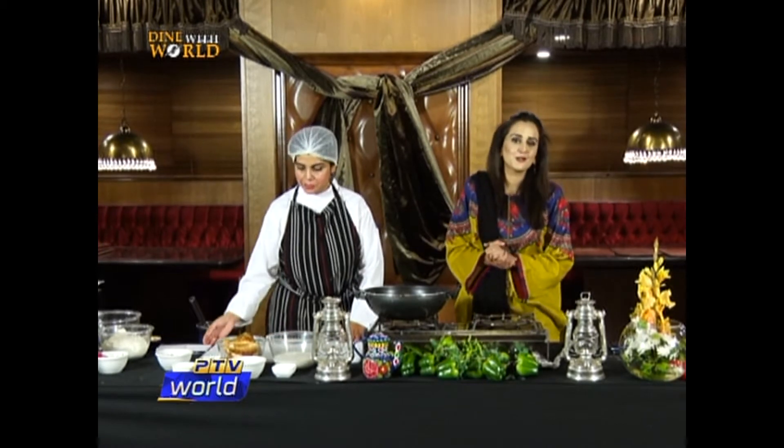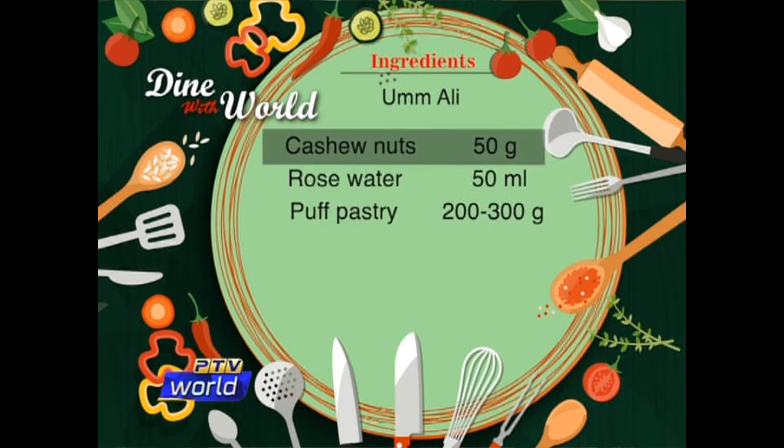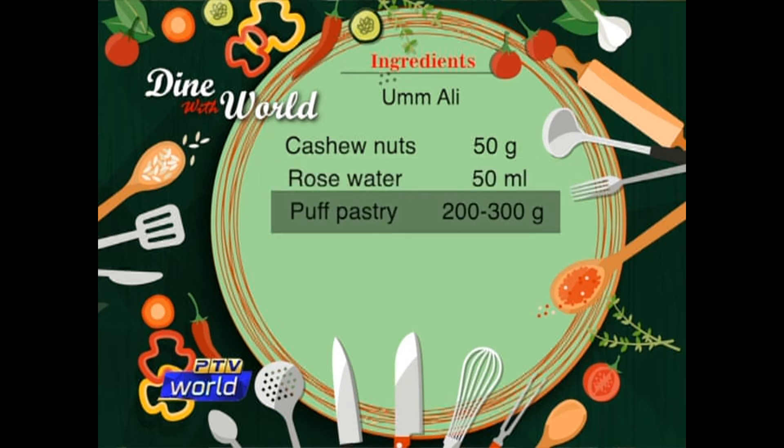The ingredients for making Omali are: milk 1 litre, sugar 150 grams, pistachio 50 grams, raisins 50 grams, desiccated coconut 50 grams, cashew nuts 50 grams, rose water 50 millilitres, and puff pastry 200 to 300 grams.